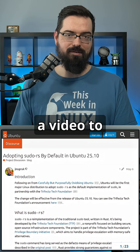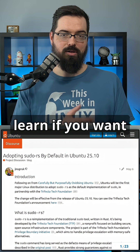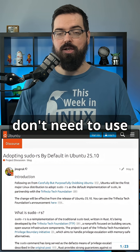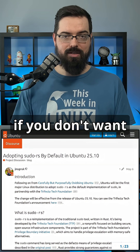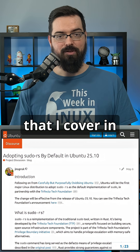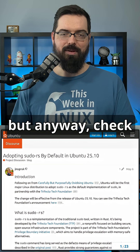That video teaches you about various Linux terminal commands you could learn if you want to. You don't need to use the command line if you don't want to, but if you do, that video is for you. Sudo is one of the commands I cover in it. There's also a follow-up called Five More Commands — check those out.